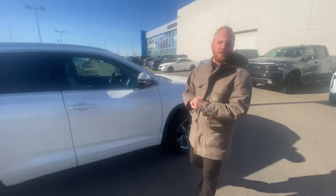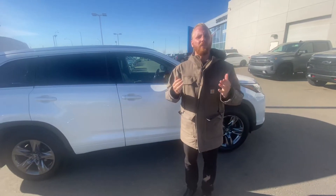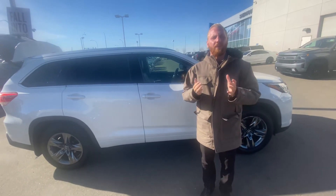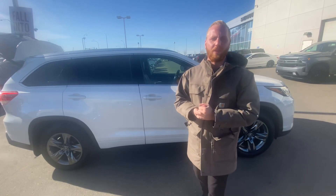I have my manager working on some numbers for us right now. As soon as I have those ready for you, I'll give you a call. If you have any questions in the meantime, don't hesitate to give me a call here at 587-340-6933. Thank you so much.